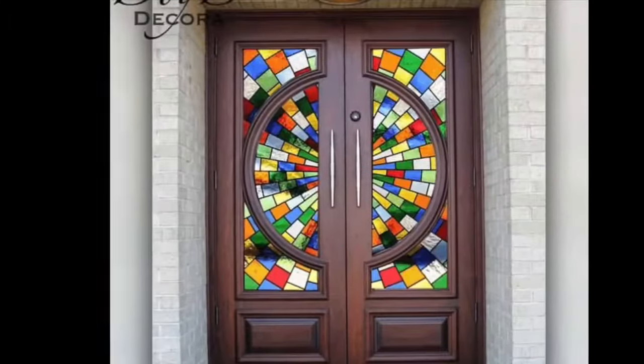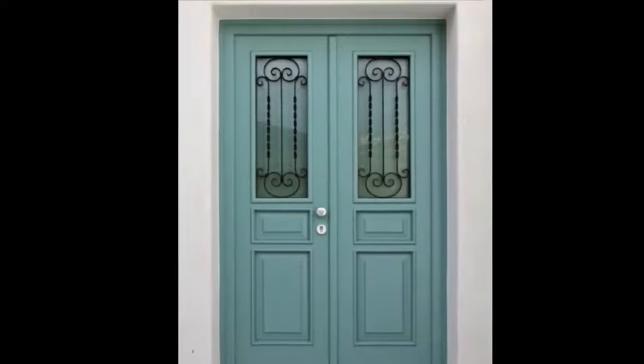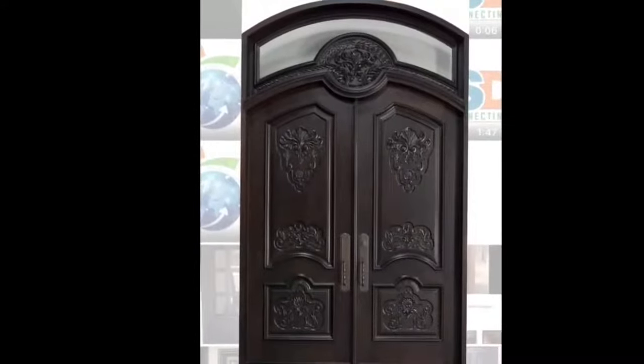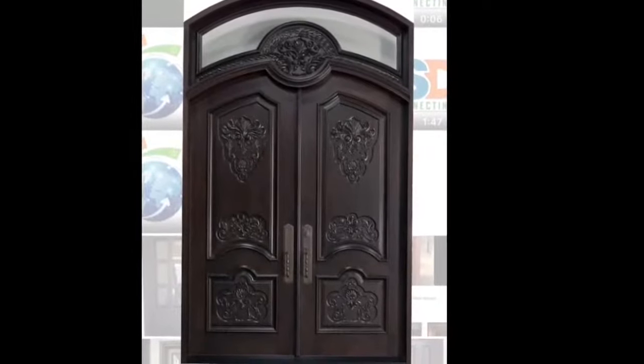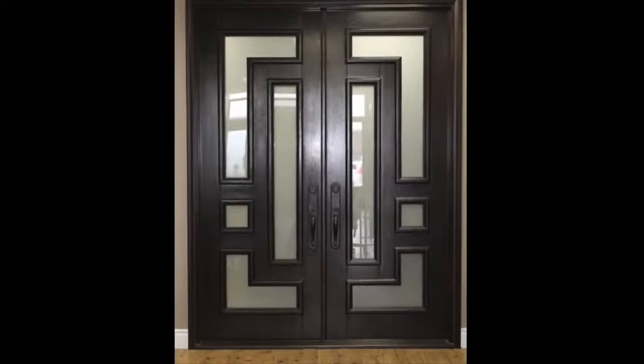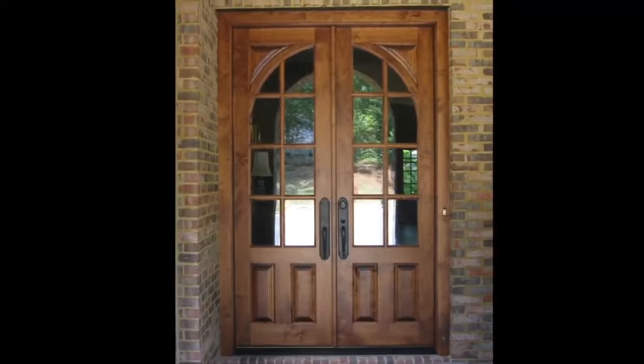Double doors can give a sense of welcoming to a larger home and provide an open feeling for a smaller one. Double entry doors can give a house a grand appeal. When thinking about front door replacement for your home, if you have old doors, consider replacing them with double entry doors with sidelights.